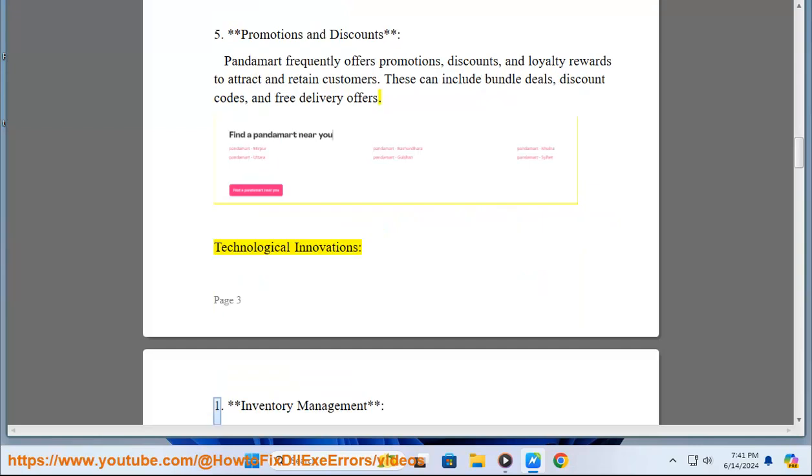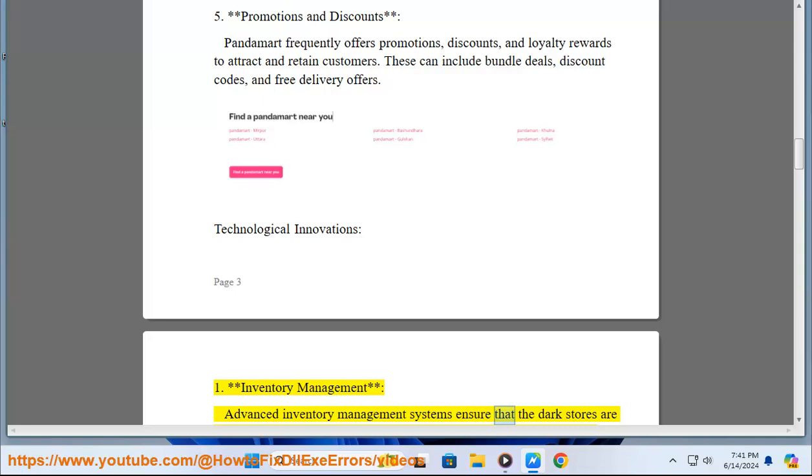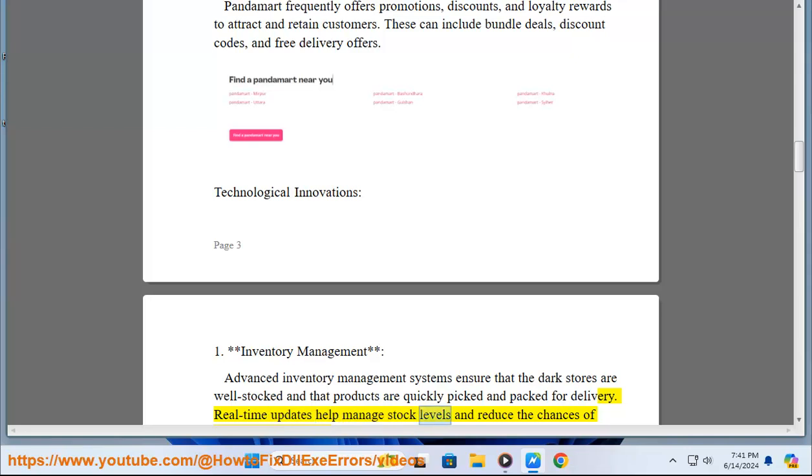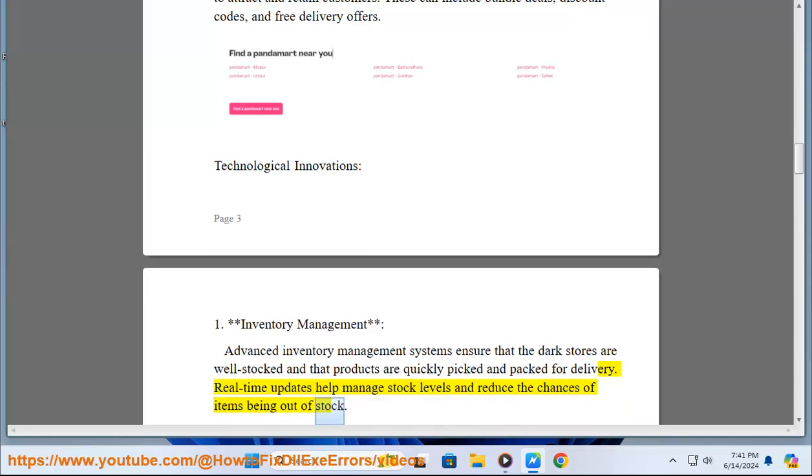PandaMart employs several technological innovations. Advanced inventory management systems ensure that dark stores are well-stocked and that products are quickly picked and packed for delivery. Real-time updates help manage stock levels and reduce the chances of items being out of stock.